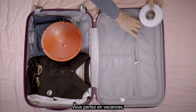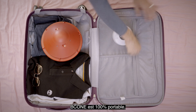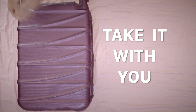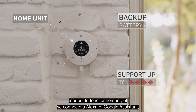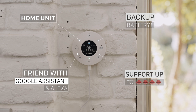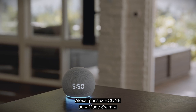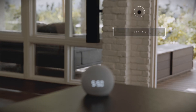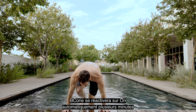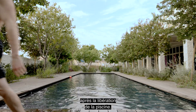Going on vacation? B-Cone is 100% portable, so you can take it with you. The Wi-Fi connected home unit controls several operation modes, and it's friends with Alexa and Google Assistant. Alexa, switch B-Cone to swim mode. Okay. B-Cone will turn back to on automatically several minutes after the pool has been vacated.